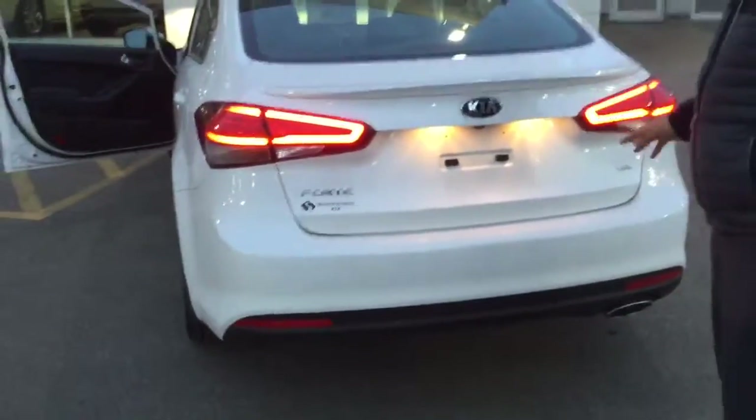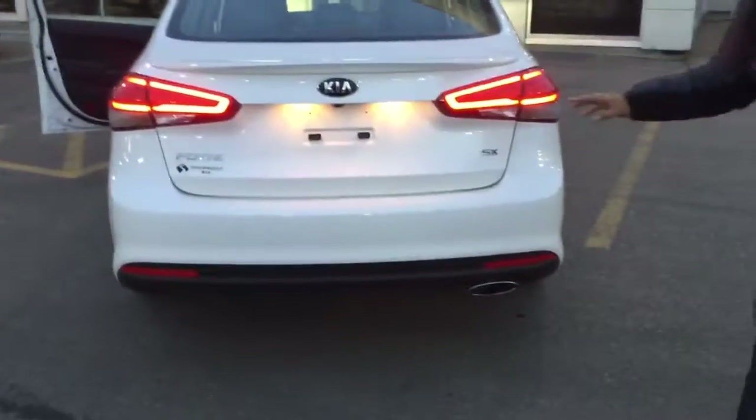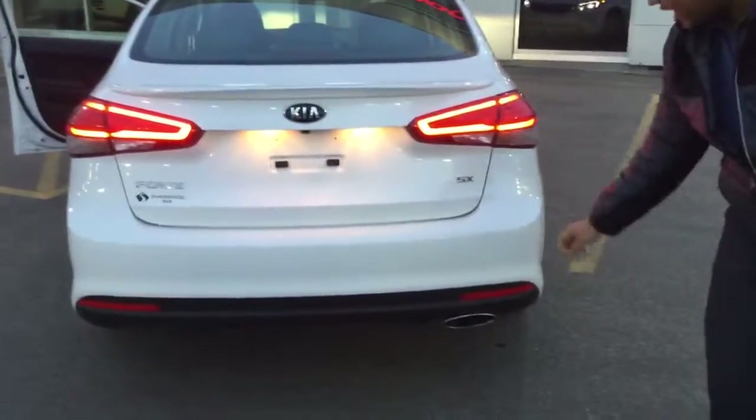Let me bring you along to the back. The SX has this sport spoiler — a ducktail-style spoiler — as well as your LED nighttime running lights. Just take a step back and look at that — very beautiful. You know it's an SX from that badge, and you're also going to have that nice chrome-tipped exhaust.